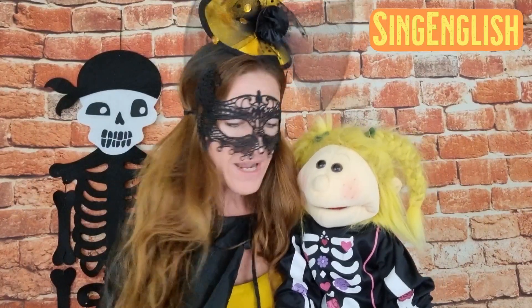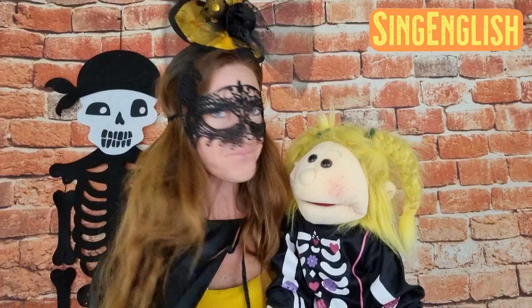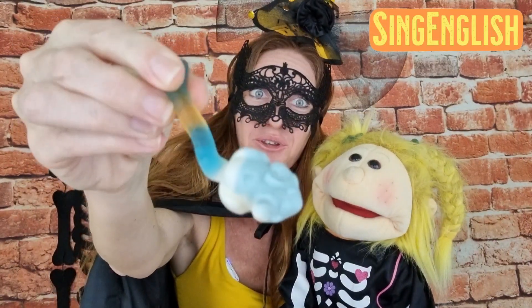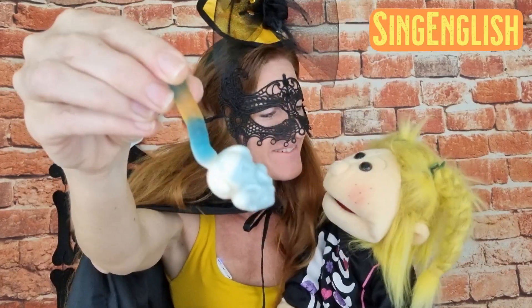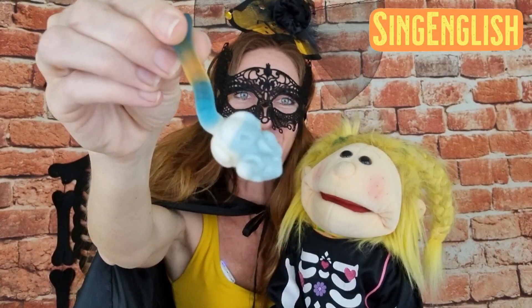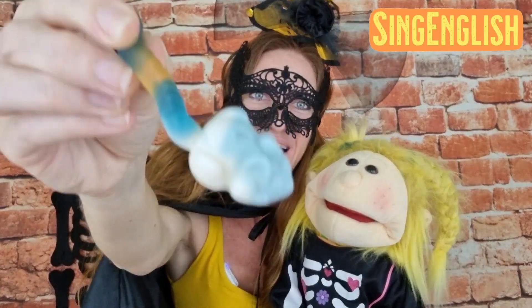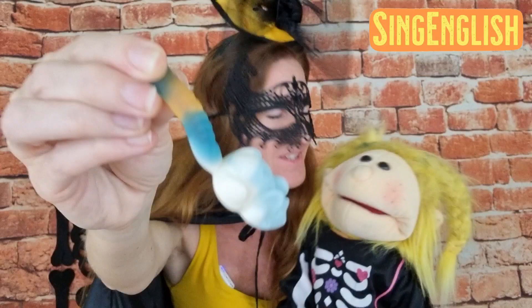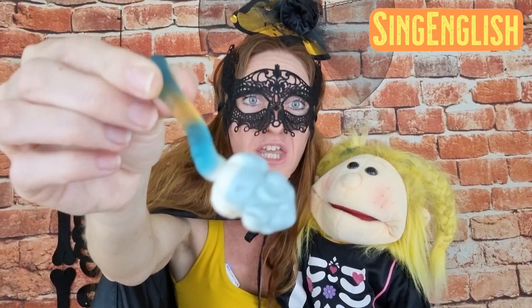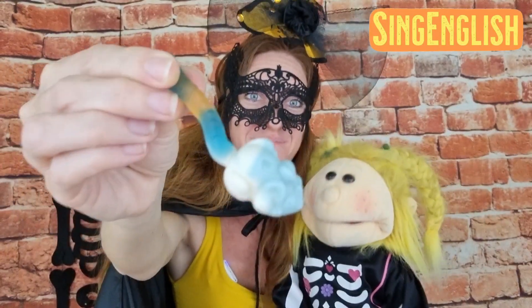All right, let's see the first one. What do you think it is? It's a gummy rat! Look at that with a long tail. Is it yummy? Yeah, very yummy! All right, so it's a gummy rat.